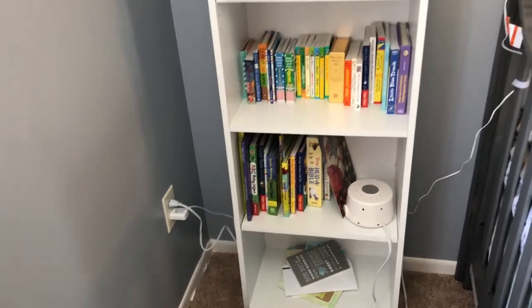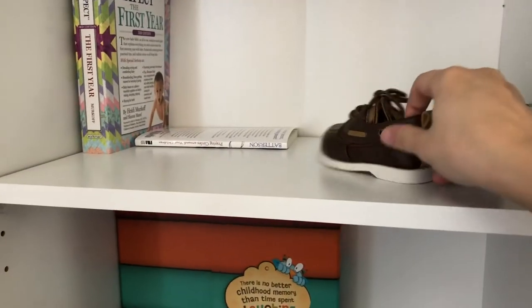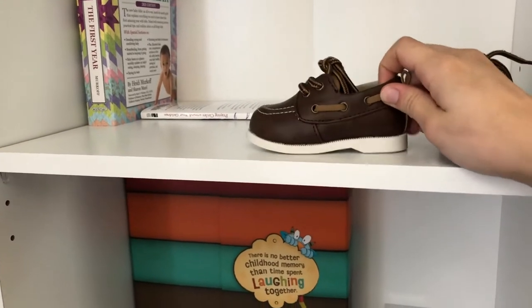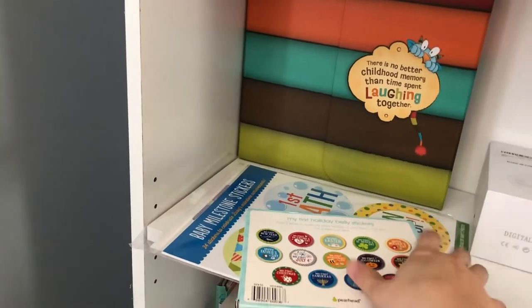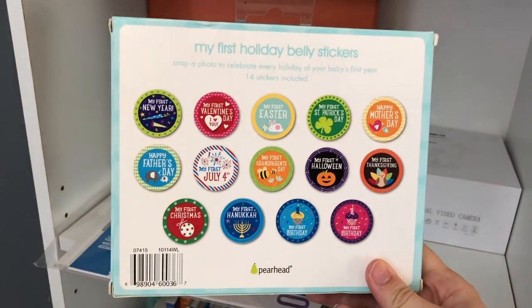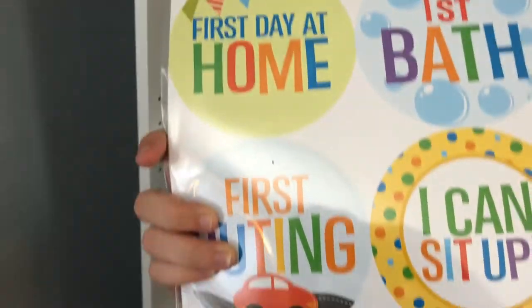I need to put the cards in a memory box for him. I have these adorable little shoes — look how tiny these are, aren't they so cute? I found them at Toys R Us. I have 'What to Expect the First Year,' and then I have some stickers I'm going to put in — it's like holiday ones: my first Easter, my first St. Patrick's Day, all of that. And then I have ones for first day at home, first bath, stuff like that.